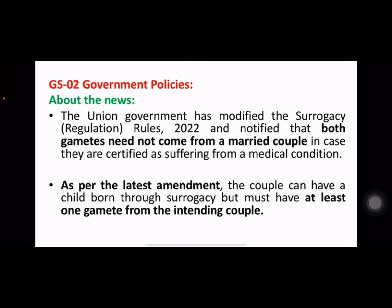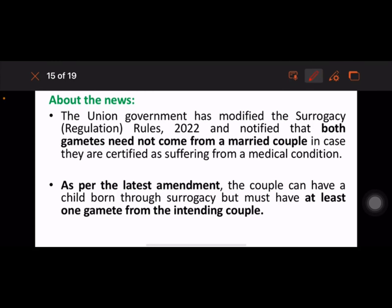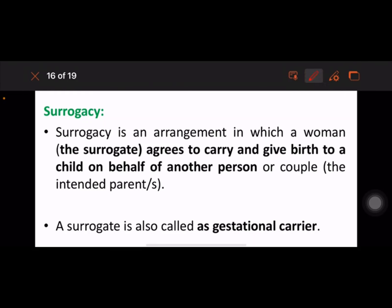Surrogacy Rules — this comes under GS2 Government Policies. The Union Government has modified the Surrogacy Rules 2022 and notified that both gametes need not come from a married couple if they are certified as suffering from a medical condition. As per the latest amendment, the couple can have a child born through surrogacy but must have at least one gamete from the intending couple. Surrogacy is an arrangement in which a woman agrees to carry and give birth to a child on behalf of another person or couple.